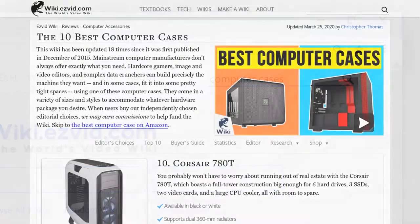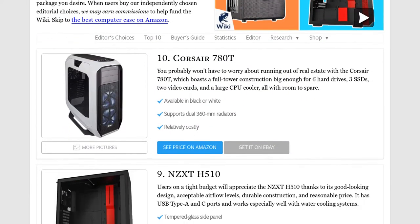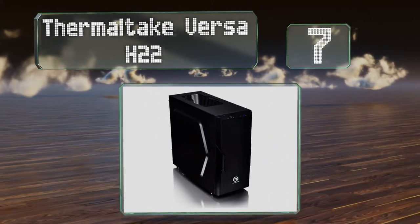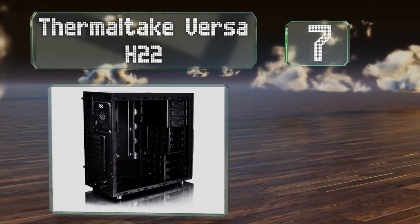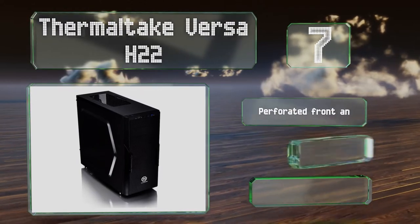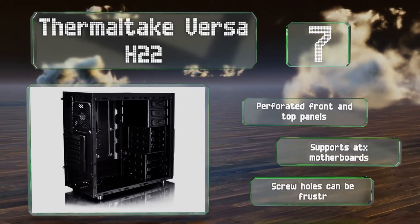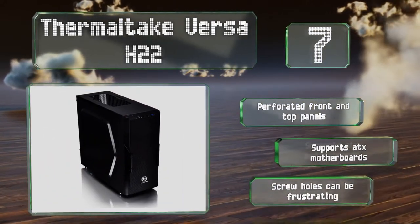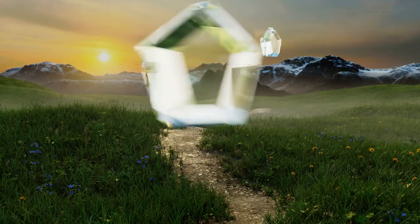At number seven, priced well below a hundred dollars, the Thermaltake Versa H22 is a bare-bones yet still perfectly effective choice for those on a budget. It doesn't have a see-through window or any flashy RGB lighting, which many users may actually prefer. It's a great option with perforated front and top panels and supports ATX motherboards, but the screw holes can be frustrating.